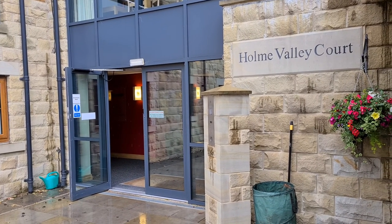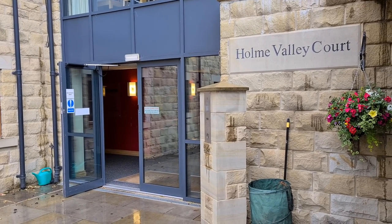Rob from William Sykes is here on a bit of a rainy day to show you around number 33 Home Valley Court.